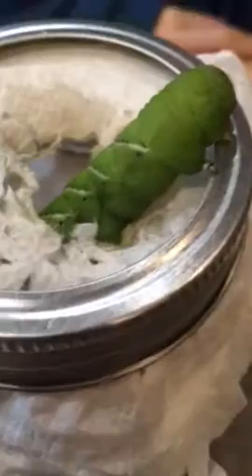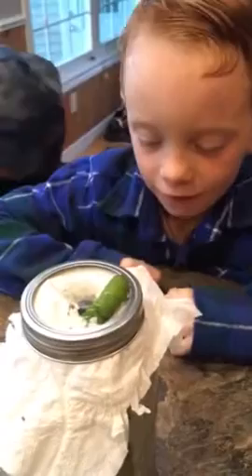What do we have here, Cam? A tomato hornworm. And today he broke out three times. And where did Daddy find him? On the kitchen floor.